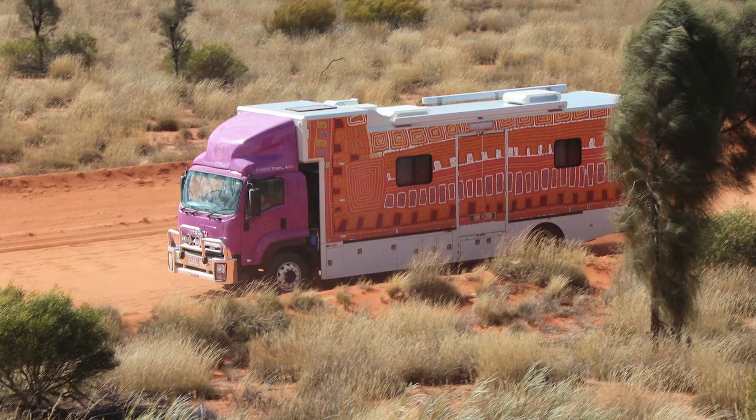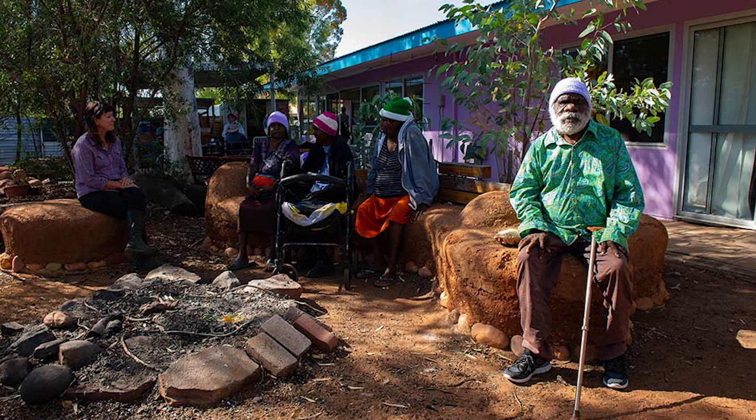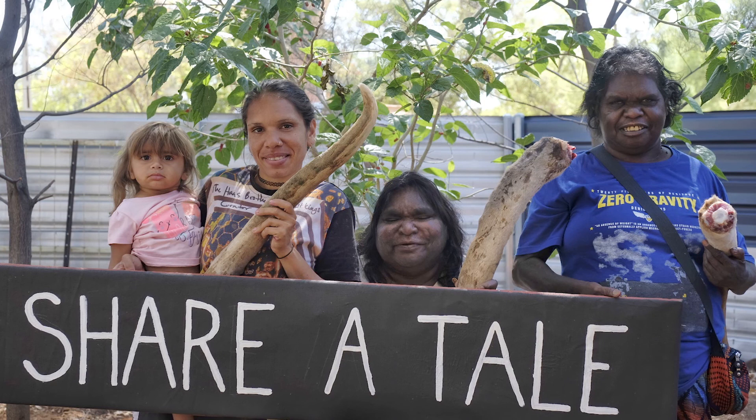Purple House is an innovative Indigenous-owned and run health service operating from Alice Springs. Now with 18 remote clinics and a mobile dialysis unit called the Purple Truck, Purple House provides the vitally important service of getting patients back home so that families and culture can remain strong. Many of the families of the artists in this exhibition, and some of the artists themselves, are in great need of dialysis and are extremely supportive of the work of Purple House.